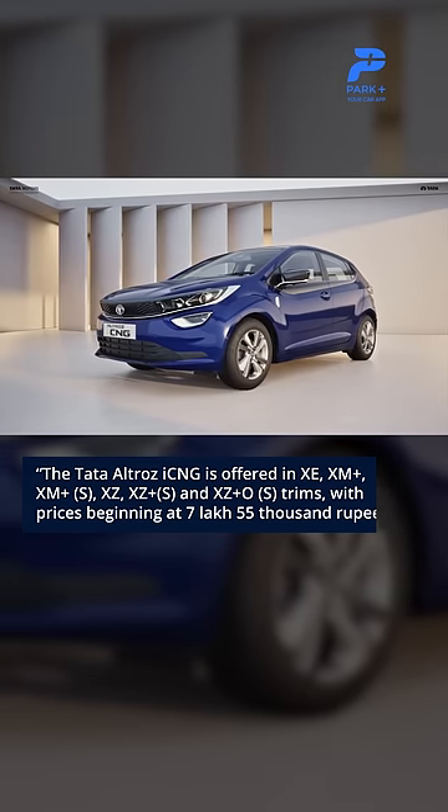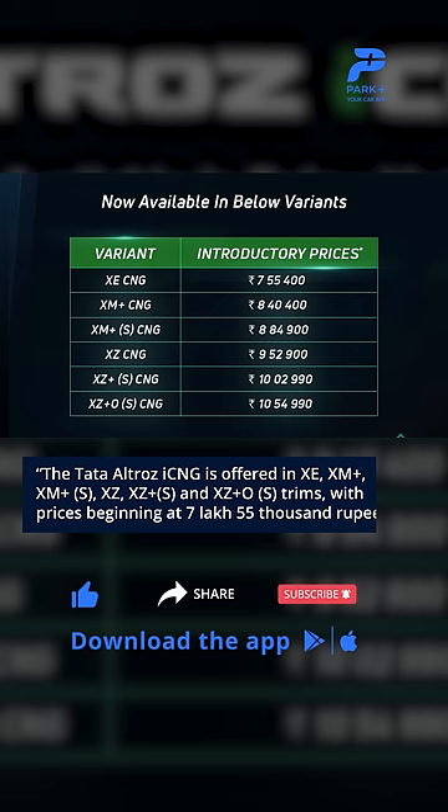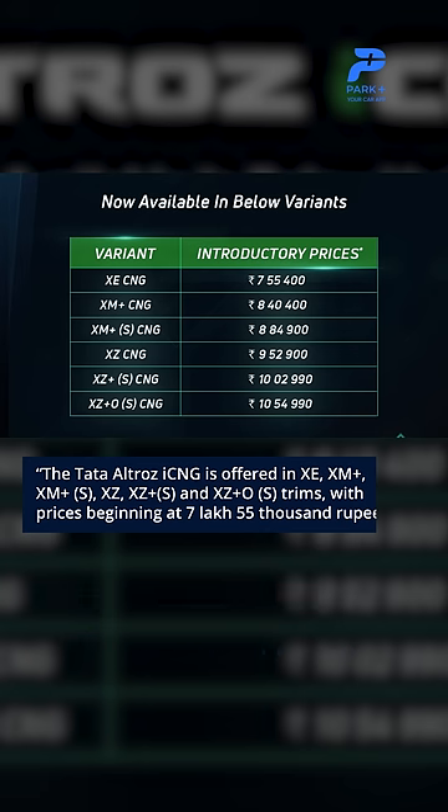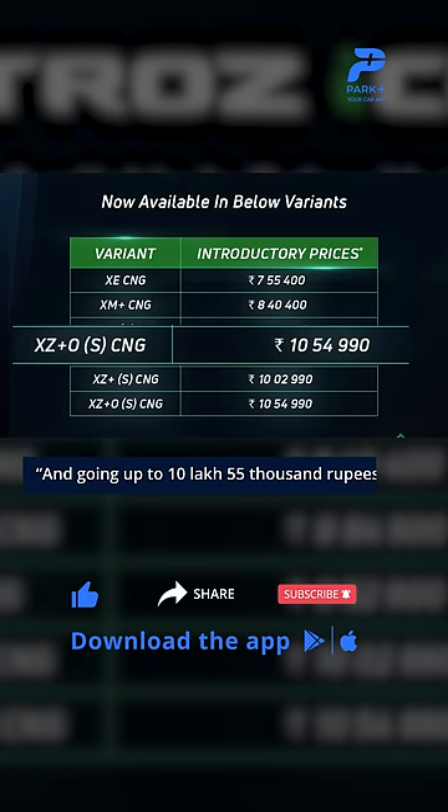The Tata Altroz iCNG has finally been launched in India and comes in 6 variants. Take a look. The Tata Altroz iCNG is offered in XE, XM, XM+, XZ, XZ+, and XZ Optional trims, with prices beginning at Rs 7,55,000 and going up to Rs 10,55,000.